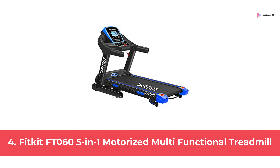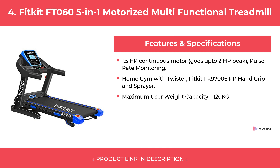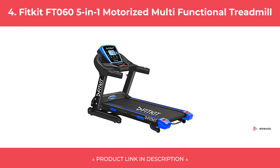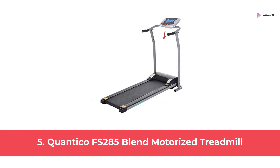At Number 4: Fitkit FT-0605 in 1 Motorized Multifunctional Treadmill. At Number 5: Quantico FS-285 Blend Motorized Treadmill.